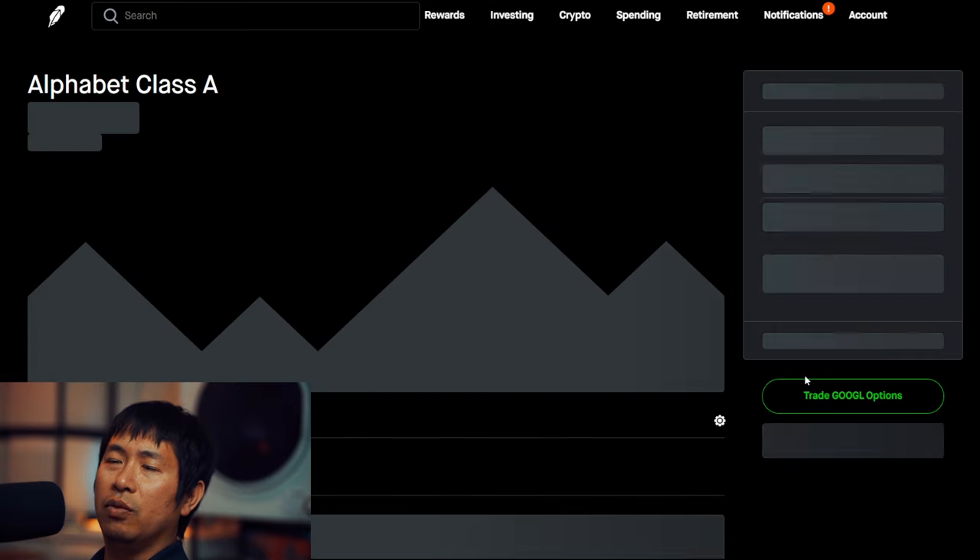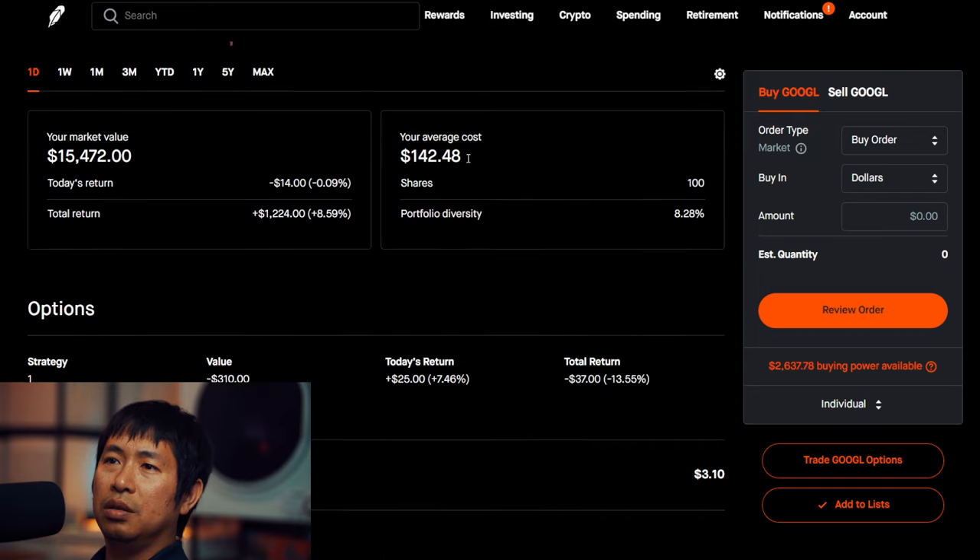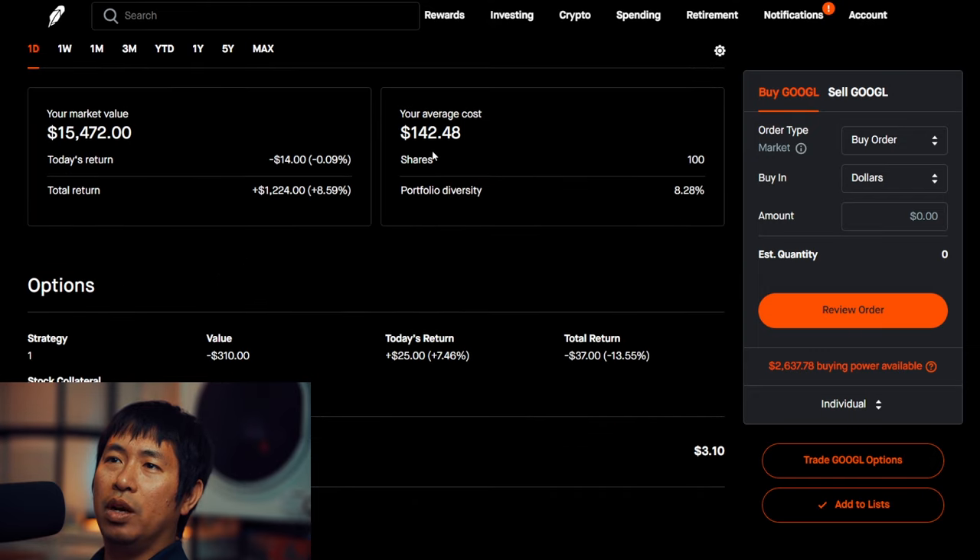I have 100 shares of Google. Google is at $154.72. My average cost is $142.48. Total return: $1,224.